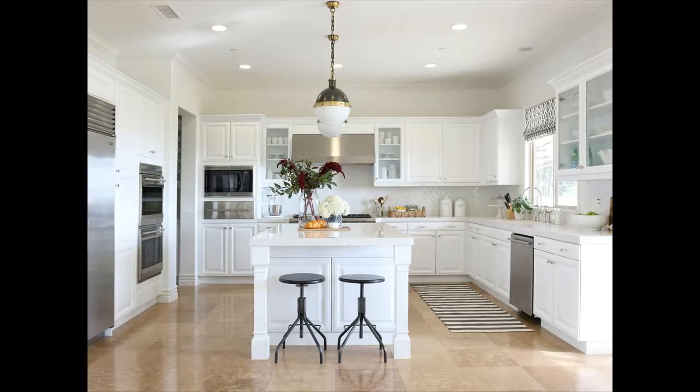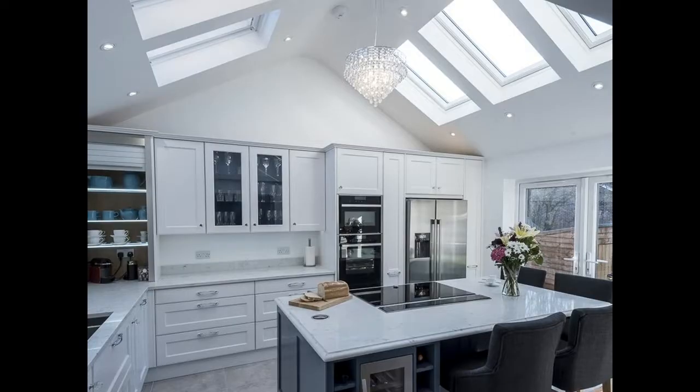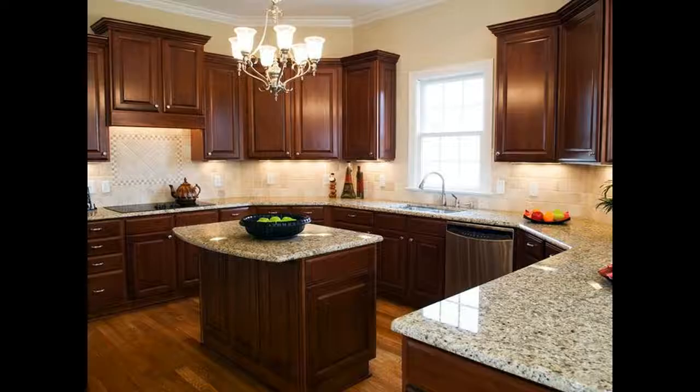IKEA cabinets are ideal for your kitchen. They not only give your kitchen a contemporary look, but also make it a convenient place to store things.